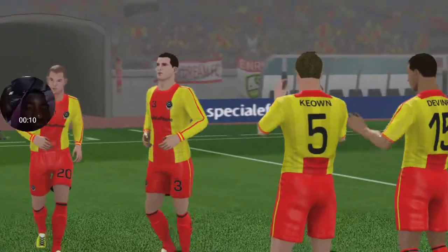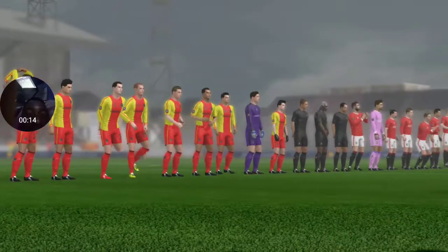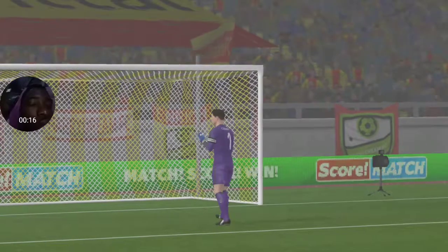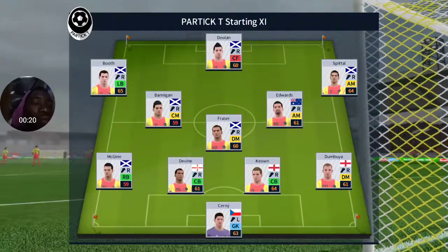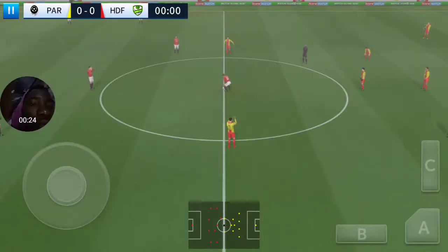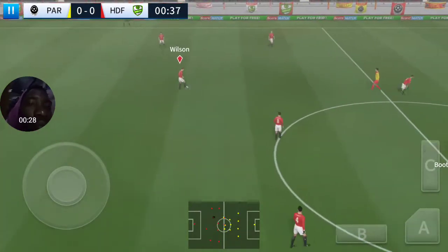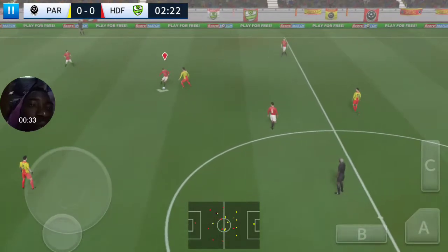Who will go home with the points here today? We've just got the team sheets in. Let's see how they'll line up. The home team has gone with a strong line-up here. The players can't complain about the absentee — it is absolutely buzzing here. The next 90 minutes should be captivating.